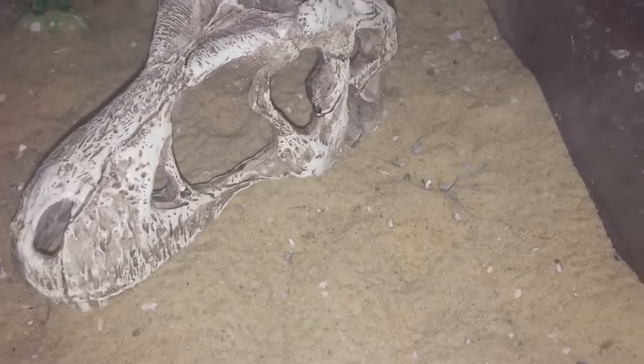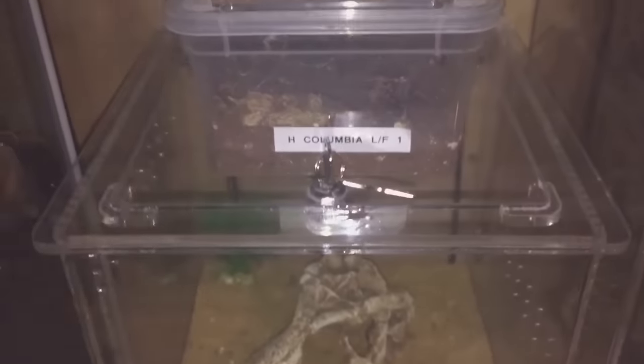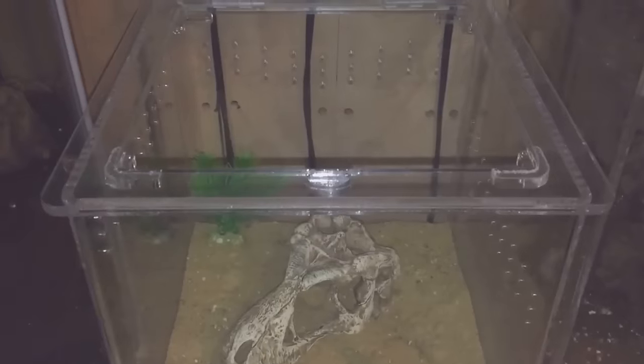I noticed yesterday her abdomen's gone a little bit small. When I fed her last time and gave her that morio worm, she didn't really eat much of it at all. So I'm going to give her a red runner today.